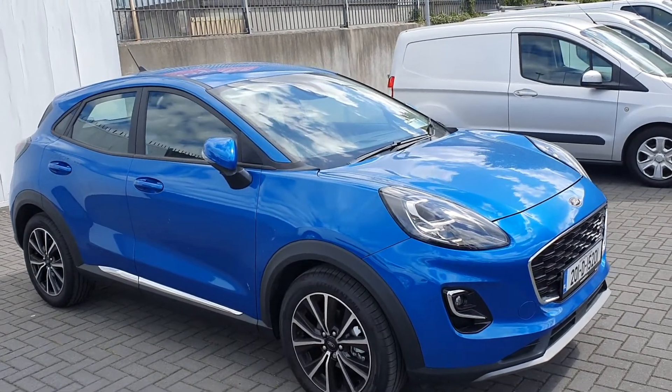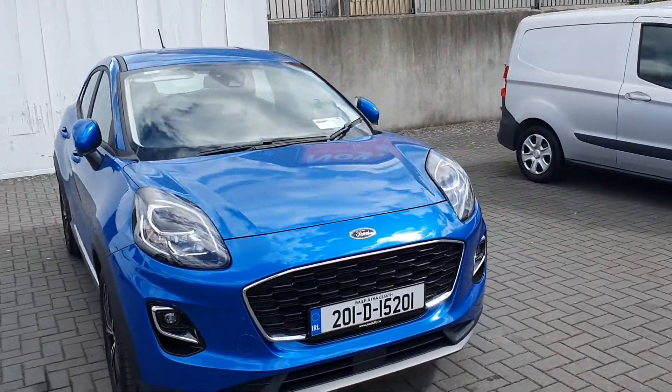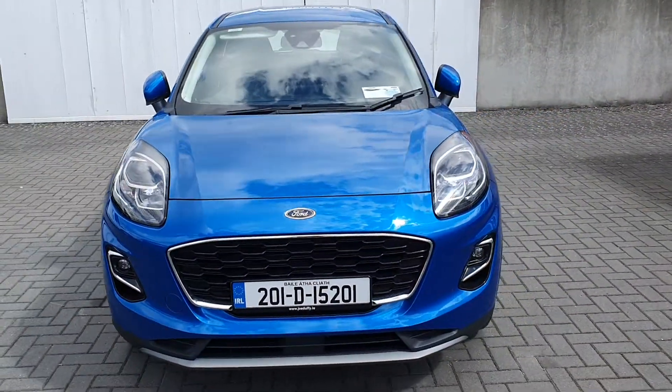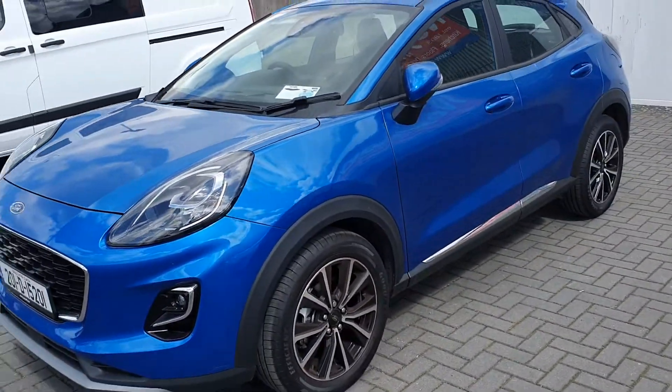Hello, Peter here from Joe Duffy Ford. Today we have this 2021 reg Ford Puma Titanium, finished off in Desert Island Blue. This vehicle is a 1 litre petrol EcoBoost with mild hybrid technology.